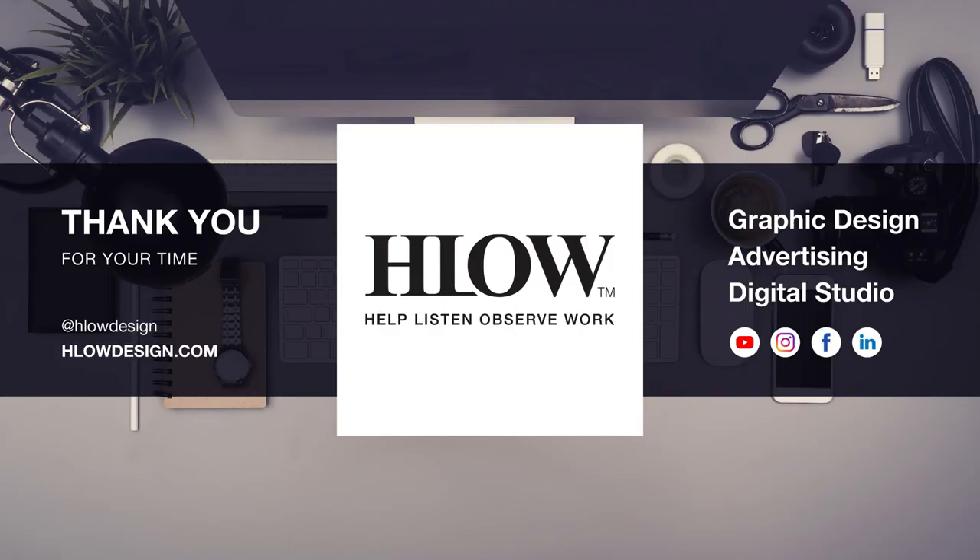Hello Design — I help you impress your clients. I listen to your design needs. I observe the world around you. I work to build up your business image. I want to thank you for your time and for liking, commenting, sharing and subscribing. Stay tuned for part 3.